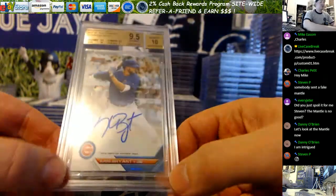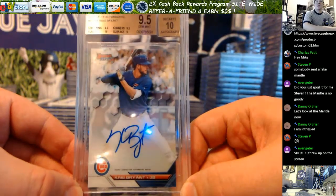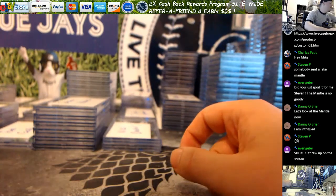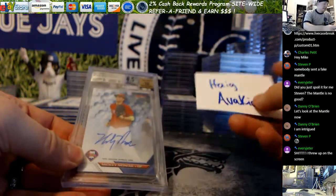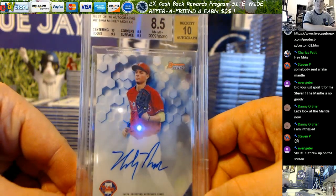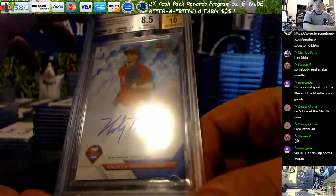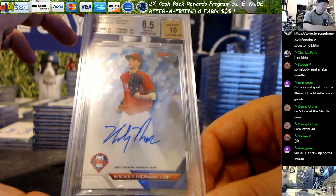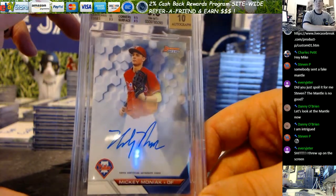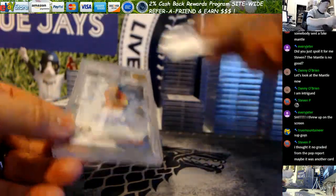Rich G, you had the 16 Bowman's Best Bryant base that gemmed. There were two of these, so you got the 9.5. You had some bad luck with this one though — the Moniac was pretty damn nice. Centering 10, edges 9.5, corners and surface... there was something I couldn't find on the surface that Beckett found, or they just screwed you hard. Haig, I failed you in your first grading attempt with me — I apologize. The Moniac Best just got an 8.5.